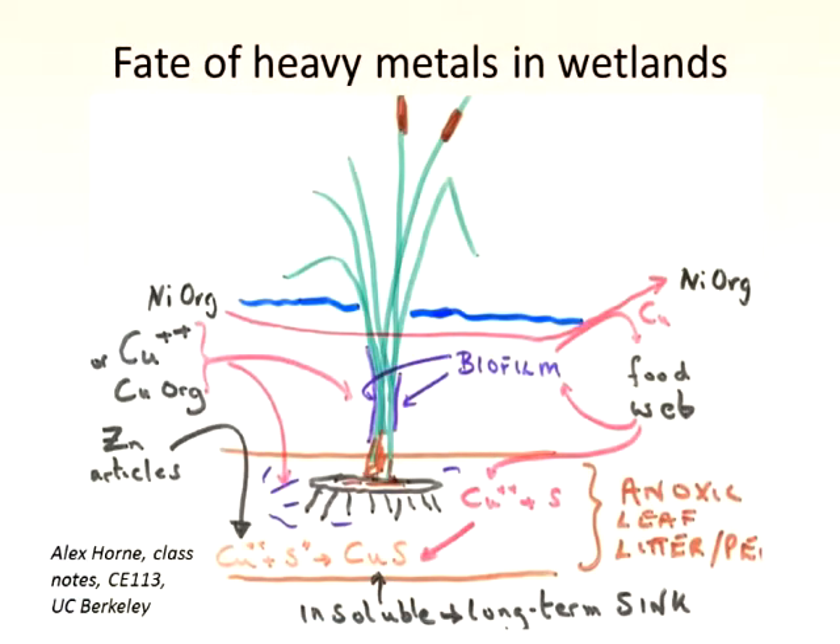We need to know where the metals go. They go down to insoluble sulfide — it's a long-term sink. They don't hang around, and that's why we can have wildlife at the same time. These metals are rapidly removed by the bacteria before they can get into organisms.